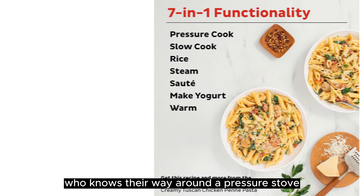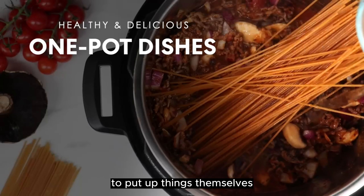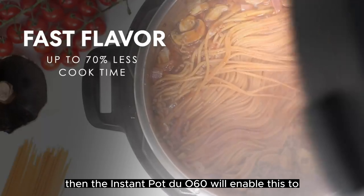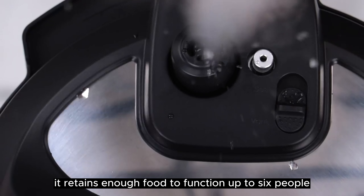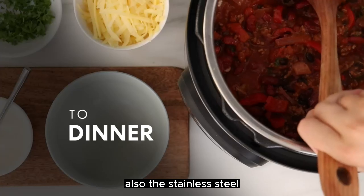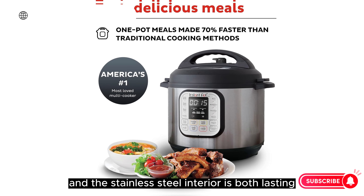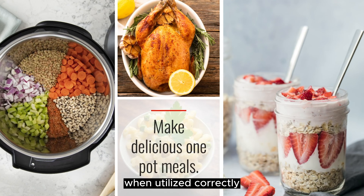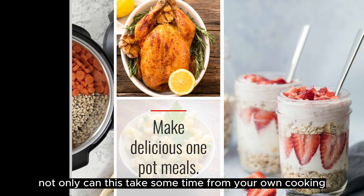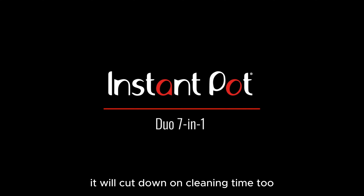If you're a person who knows their way around a pressure cooker and prefers to set things up themselves, then the Instant Pot Duo 60 will enable this too. It retains enough food to serve up to 6 people, and is easy to wash as well. The stainless steel exterior is fingerprint resistant, and the stainless steel interior is both durable and non-stick when used correctly. Not only does this save time on your cooking, but it will also cut down on cleaning time too.